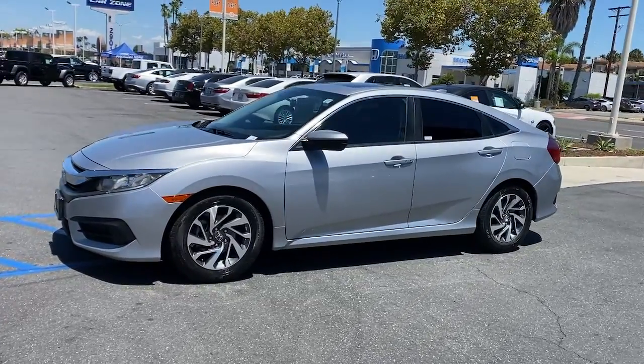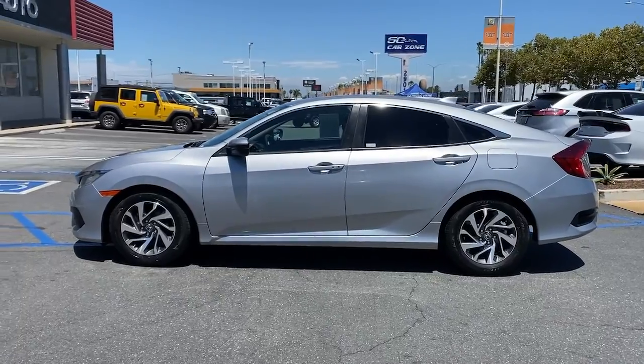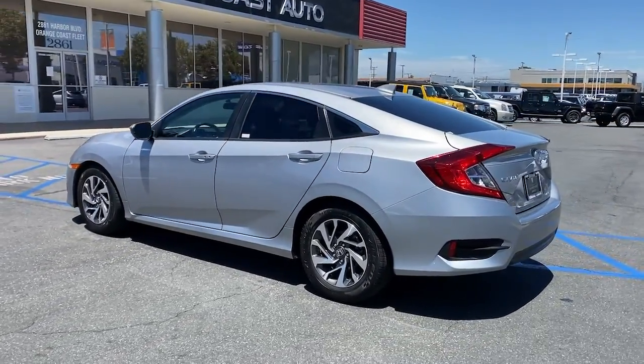Get into a car with value. 2017 Honda Civic. This vehicle is an outstanding buy with fewer than 110,000 miles on the odometer.